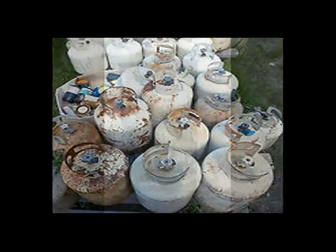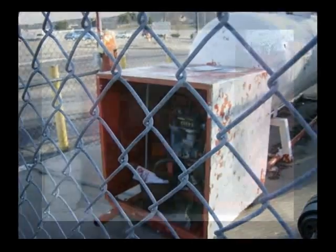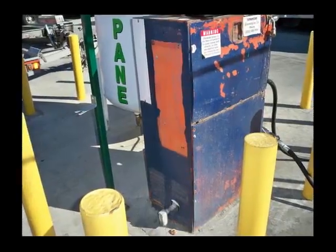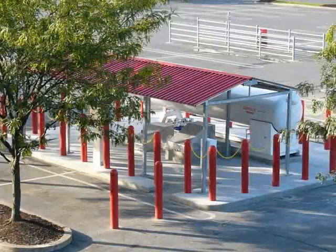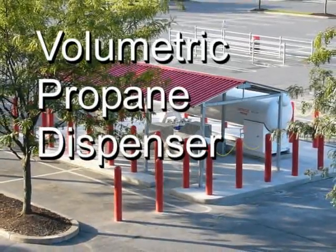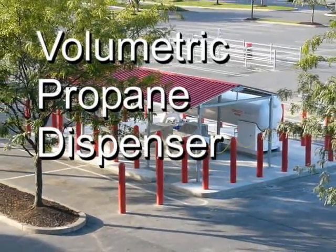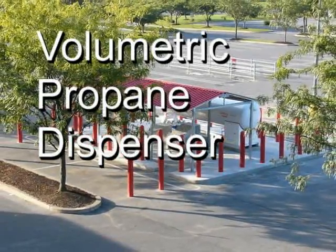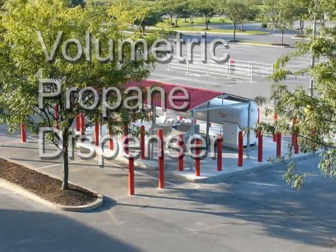The propane industry today is undergoing fundamental change. Are you ready to seize the moment and take full advantage of the opportunities this transformation offers you? The catalyst for change is the Volumetric Propane Dispensing System by TMS, Total Meter Services. It has a major positive impact on everything from customer satisfaction to inventory control. Here's how.